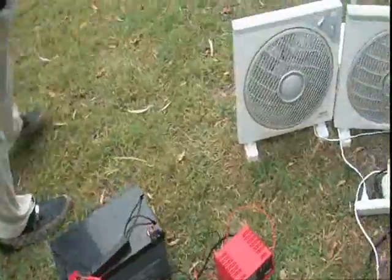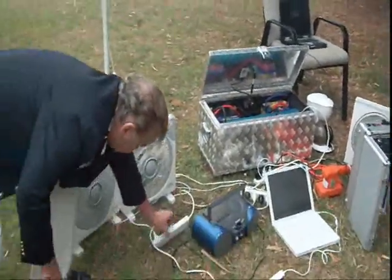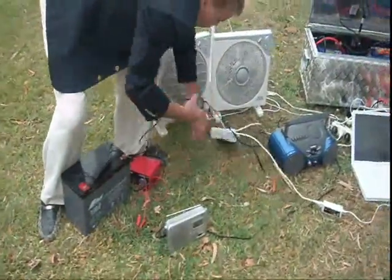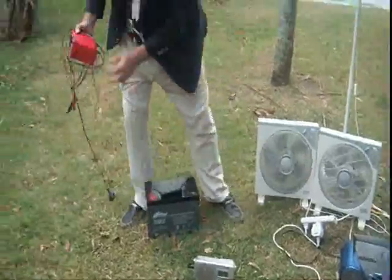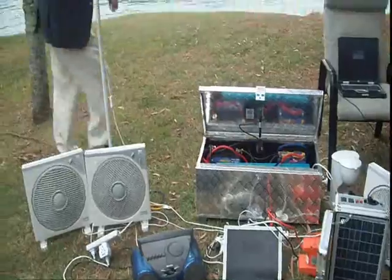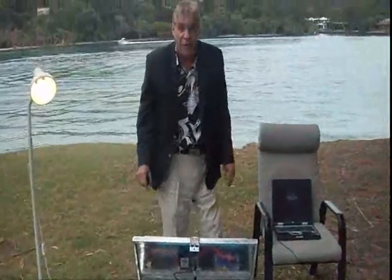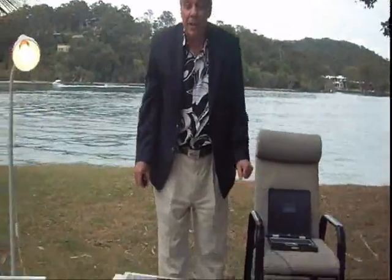It will continue to work and work and work. We'll disconnect the battery charger so you can see there's no tricks. Take the battery charger away — it's only running on the batteries. One battery on there at the moment. You can run on free car batteries, you can run on lithium batteries, lithium ion batteries.